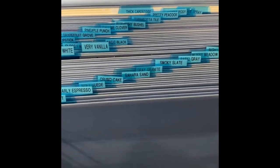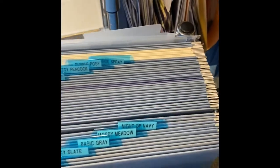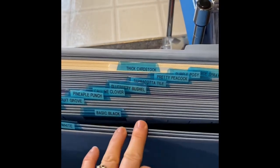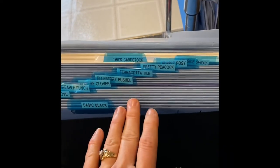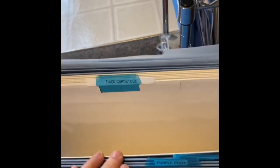I put all my scraps — these are everything that I have in a color family. I put them in color families. And then I have white, very vanilla, and glossy. Even though it goes in and out, I keep a space for it because sometimes I use it in some of my other stuff. And then I have all my neutral colors back here, and then a place for thick cardstock, but that hasn't worked so well — I'll show you where I keep that in a second.